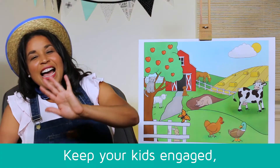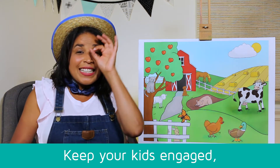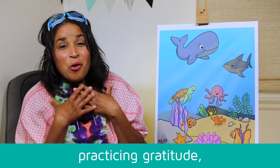Yee-haw! Hello everyone, I'm so glad to see you. Now we're going to think about all of those things that we are grateful and thankful for — the things that make us feel so happy inside.